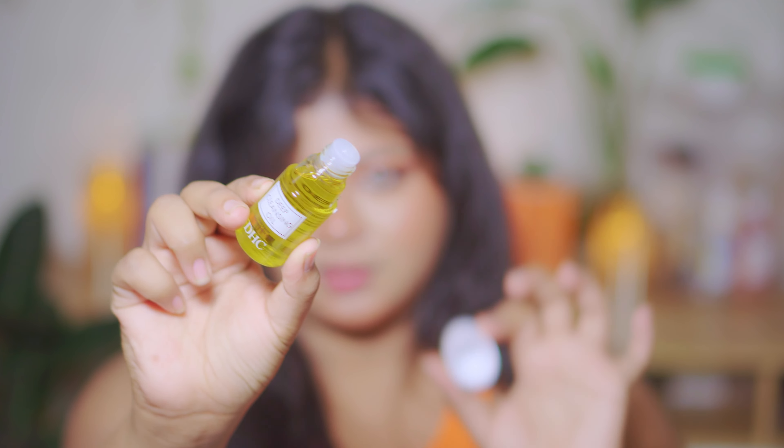Last but not least, I have the Blue Heaven Hyperstay Super Matte Lipstick in the shade Maroon Mania 7 to 8. This shade is so bold it could probably be seen from space. The packaging is simple, but the color inside means serious business — she's bold, she's beautiful, and it's like a confidence boost in a tube. Love the color and I'm so excited to use this.